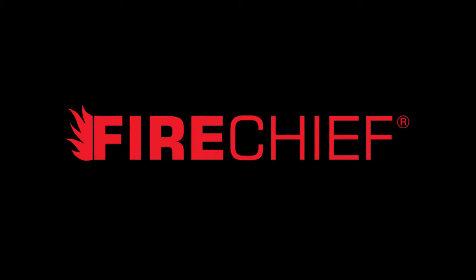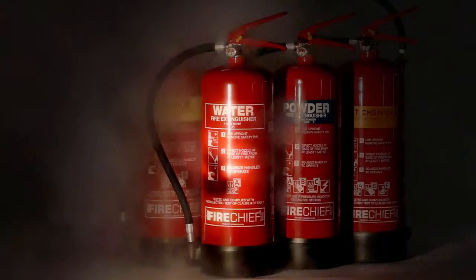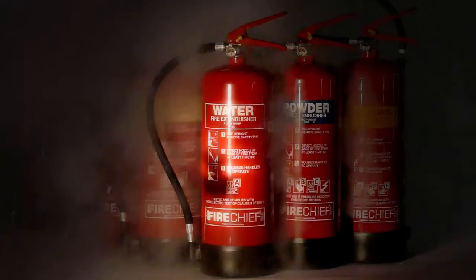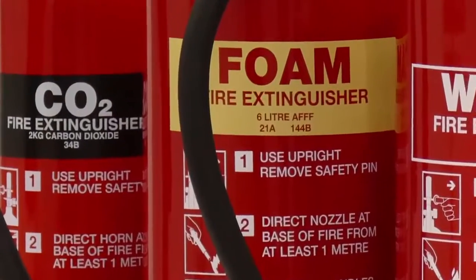When it comes to choosing fire extinguishers, don't take chances. Invest in the range you categorically know is safely up to the job. We pack the Fire Chief XTR fire extinguisher range with high-performance foam, powder, and fire-smothering additives.